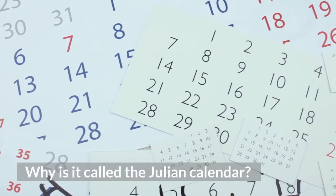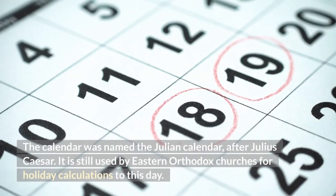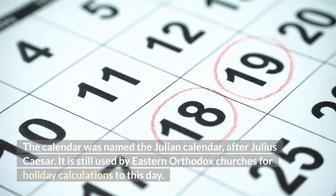Why is it called the Julian calendar? The calendar was named the Julian calendar after Julius Caesar. It is still used by Eastern Orthodox churches for holiday calculations to this day.